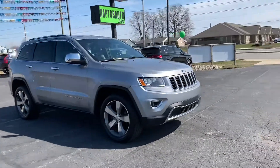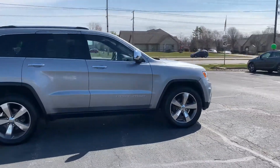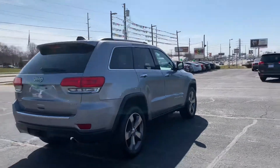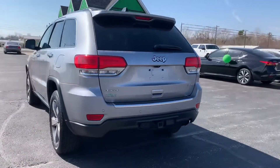Out here at Raptor Automotive we have a 2015 Jeep Grand Cherokee. This one has alloy wheels, it is the Limited model, it's four wheel drive, it's got backup sensors and a trailer hitch.